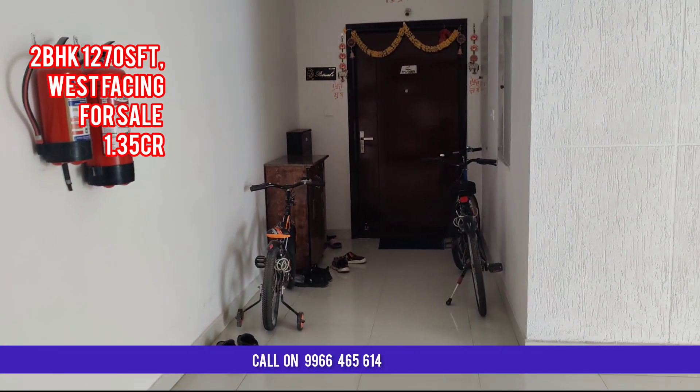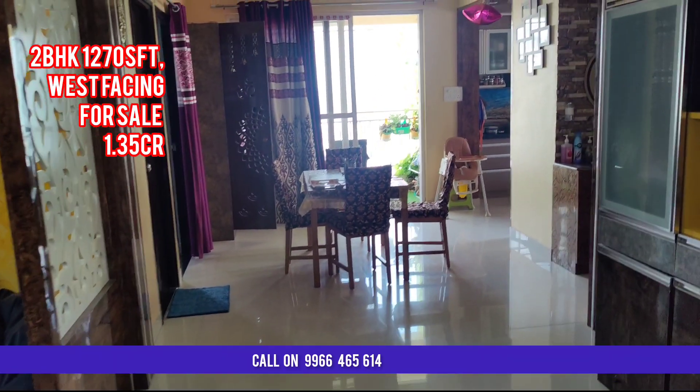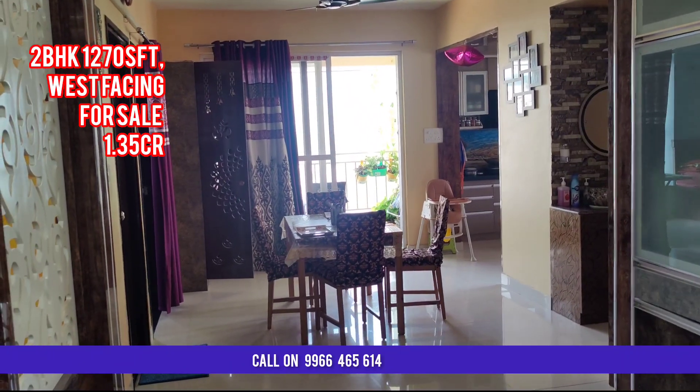The price of this apartment is 1.35 crore, which is a little bit negotiable. It is including interiors and two car parkings. This flat is for sale.